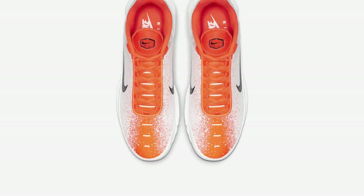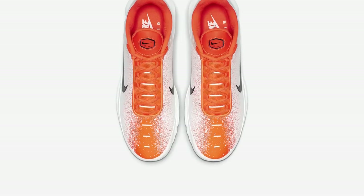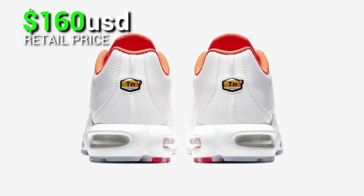This is available at select retailers and Nike.com with a price tag of $160, expected to be released this coming week.